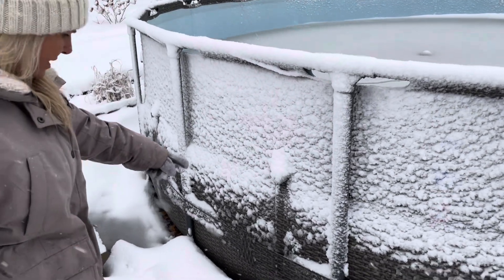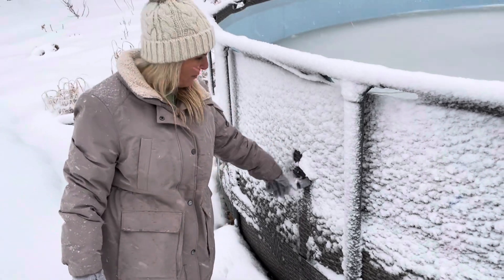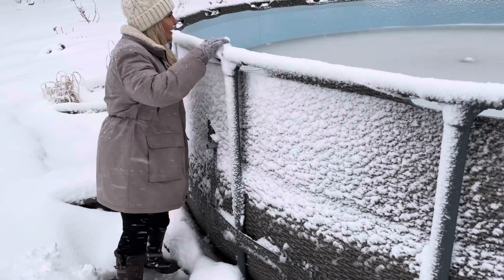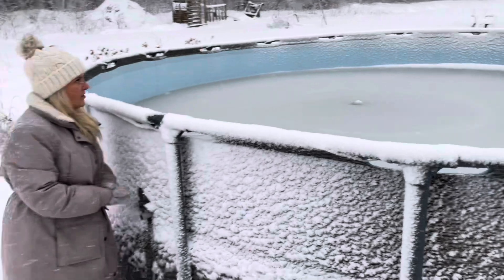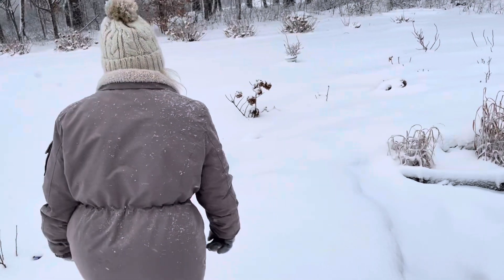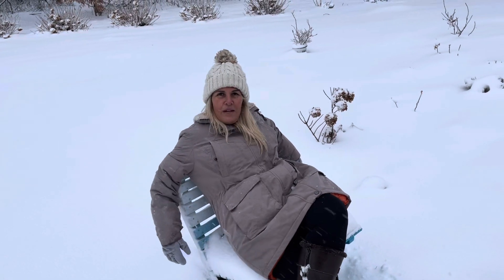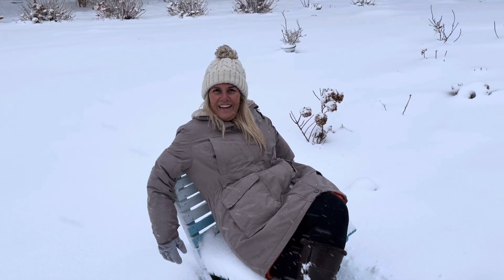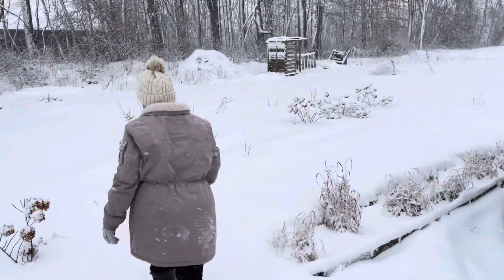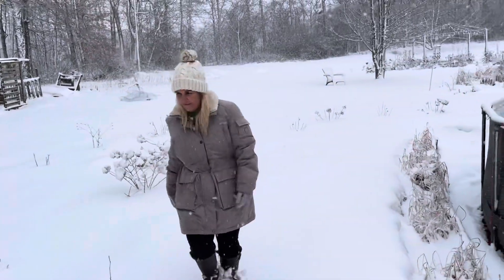We've gotten enough precipitation that we unhooked our pool, but it's filled up some. It's actually draining now, that's fine — it doesn't look frozen, just kind of slushy. We'll just keep going around here, dreaming of spring. Can't wait for that to get here. Look at this beautiful blanket of snow — isn't it beautiful?